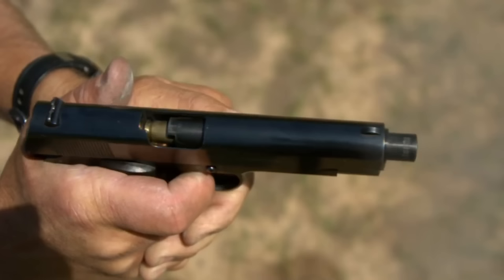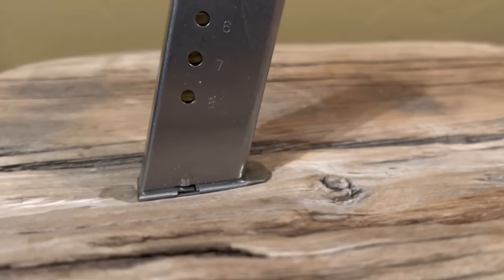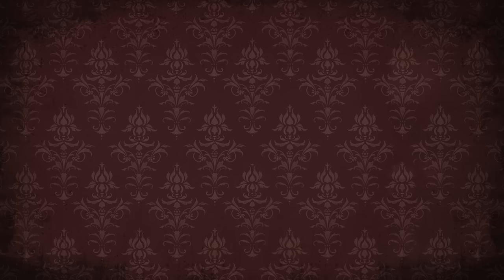So, what's a semi-automatic? Simply, the action is self-loading. The recoil from the previous round cocks the hammer and ejects the spent case all in one fell swoop. A spring-loaded magazine feeds another round into the chamber.